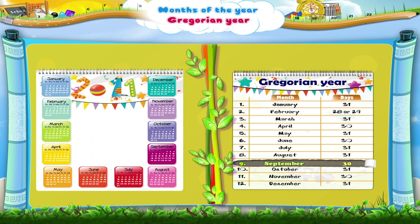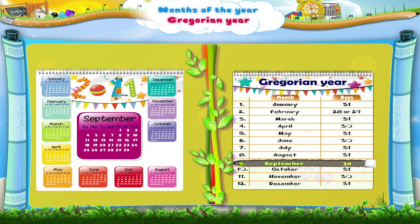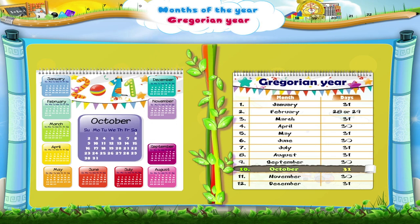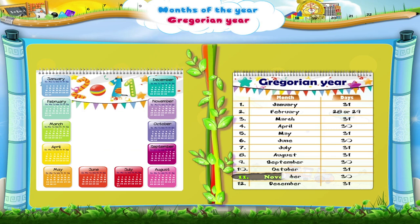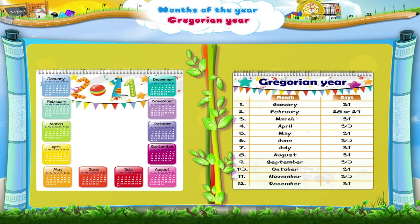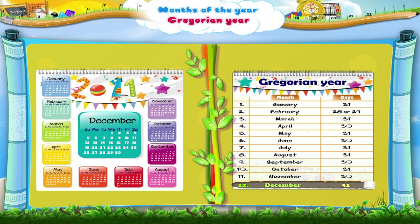The ninth month of the year is September with 30 days. October, the tenth month, has 31 days. The eleventh month of the year is November with 30 days. And Starry, the last month of the year, the twelfth month, is December with 31 days.